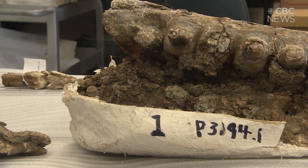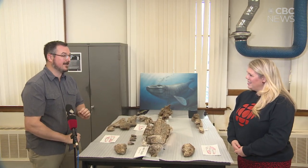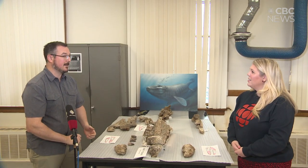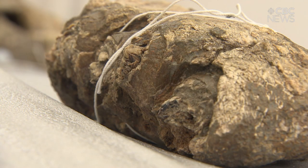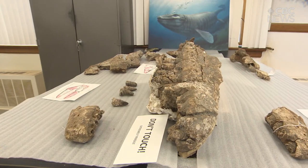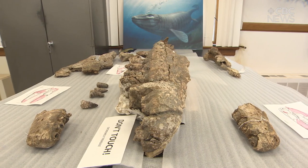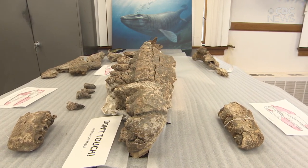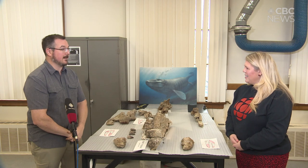How important is this discovery? It's the first example of this group that we have in the province, and it adds to the fossil record. There are a few other individuals known from Alberta, but they're smaller individuals. A lot of what we're finding in Saskatchewan in marine reptiles is specific to Saskatchewan, so we have this neat endemic or local fauna. As we find more material it may build out our picture of what was going on back then.